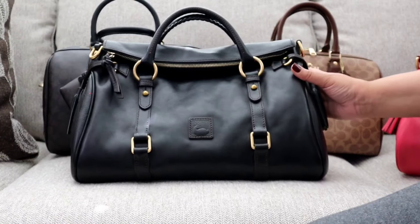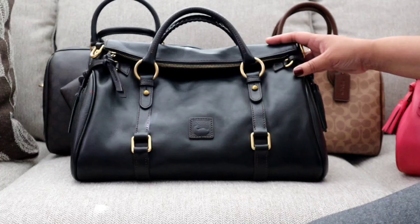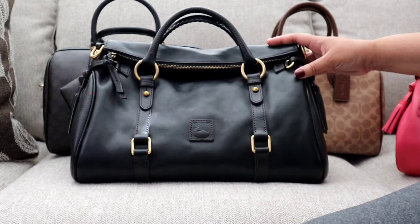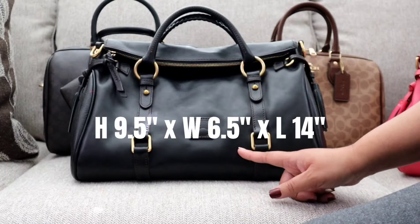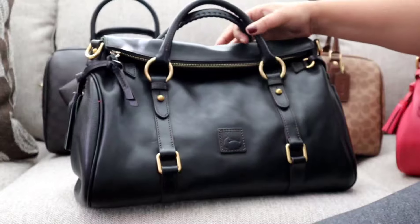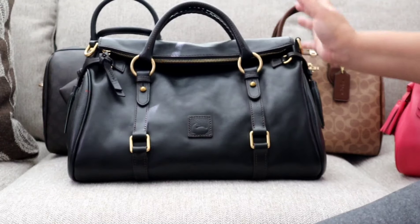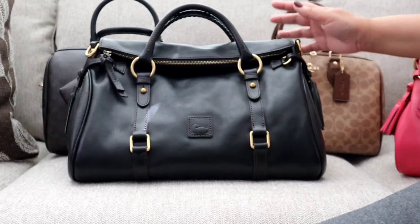The for-real, for-real big mama — I call her Black Beauty. This is the Dooney Large Florentine Satchel in classic black, and she is huge even by my standards. This bag is 19 inches long, 9.5 inches high, and 6.5 inches deep. It does have feet, but it is just gigantic.